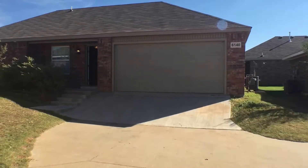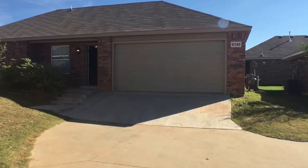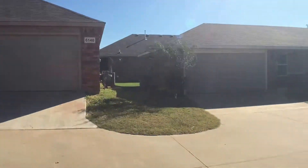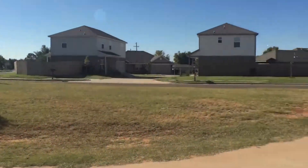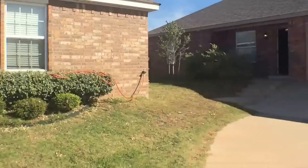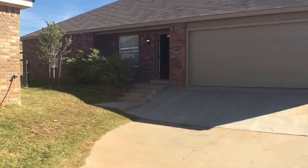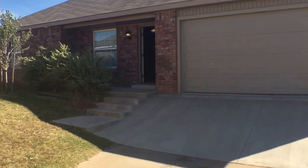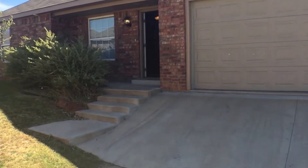Real Property Management at EnterprisesRPM.com presents 6140 Sealeo Terrace. This three-bedroom, two-bath house is located on the south side of Oklahoma City. The house is equipped with tile and carpet flooring.